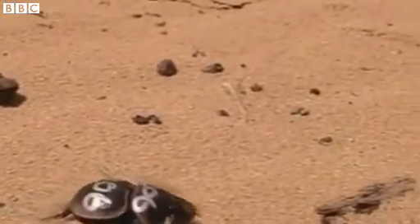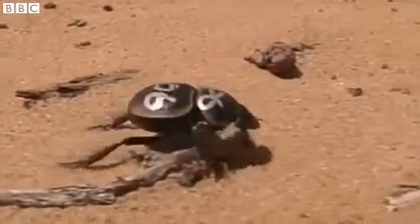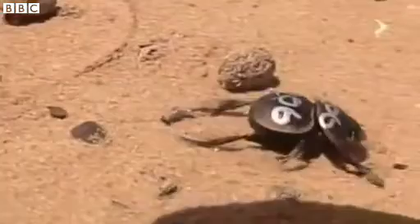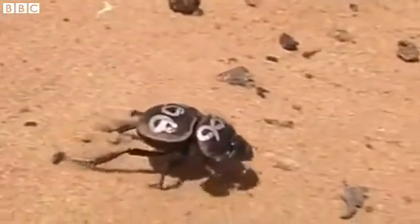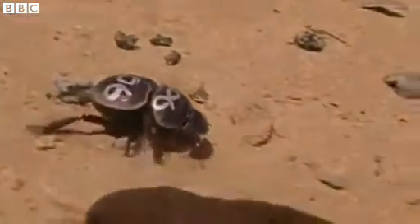It looks like the galloping beetles can stabilize their vision better than tripod walking beetles can when they're on slippery ground. So it could be that if you're walking really fast and always going left, right, left, right, your head just moves from side to side so much that vision could be blurred by that. Whereas in the galloping beetles, vision is always stabilized towards the front.